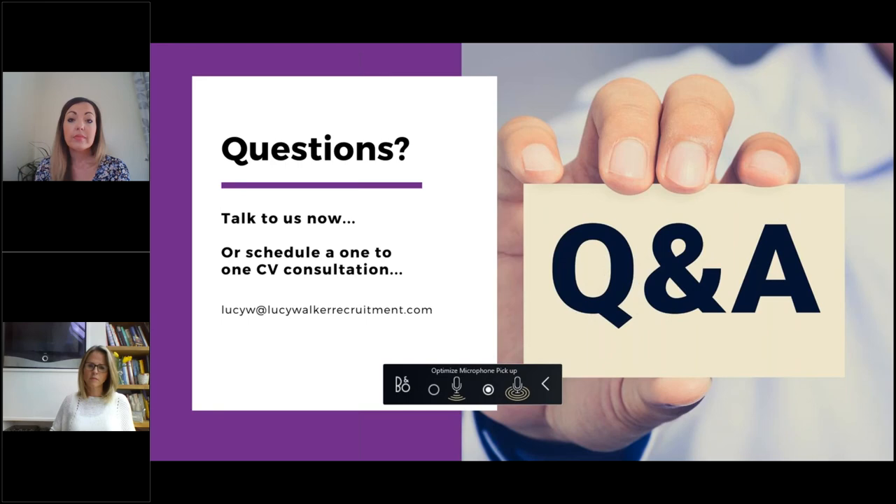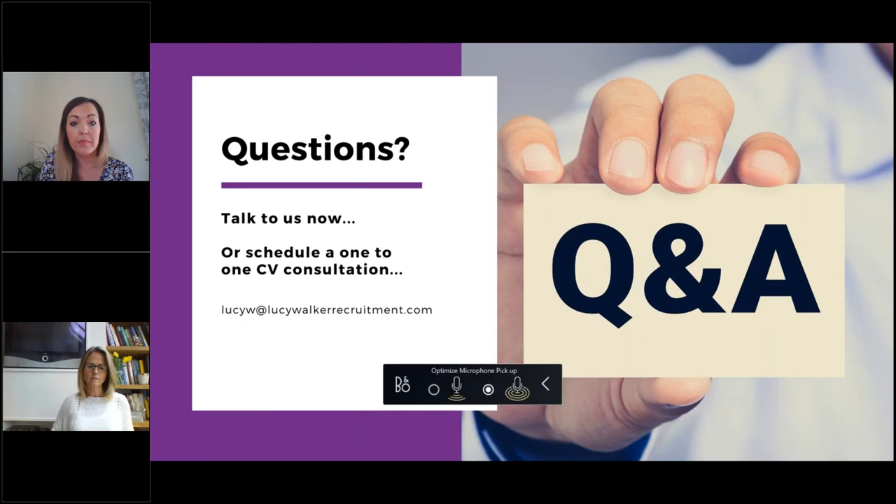That's all the questions we have time for, but we can obviously facilitate the one-to-one CV consultations for those who request it — we've already had a couple come through by email. Thanks for the great questions everyone. Lucy and Nat are happy to have a conversation with any of you, so do email in and one of us can give you a call for any further discussions.